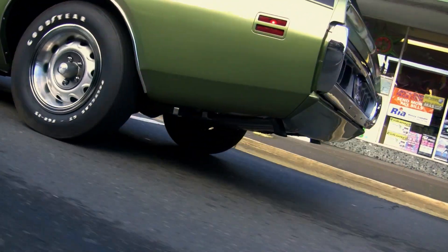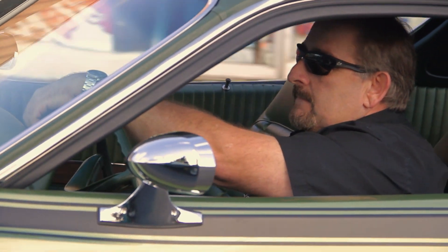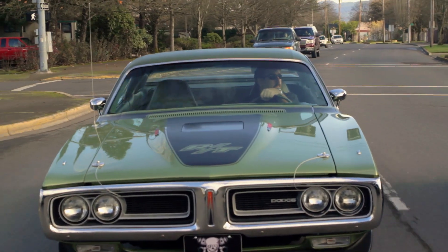Our car was a triple green car — green top, green paint, green interior. All the old episodes are available over on YouTube, so go catch it if you missed it.